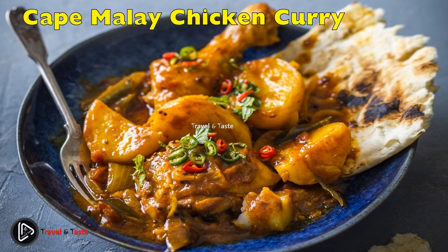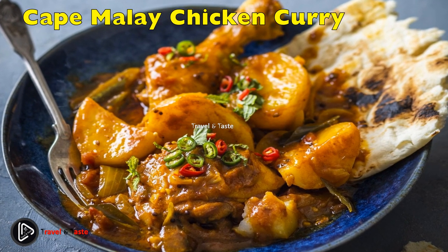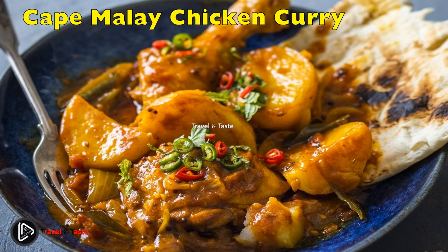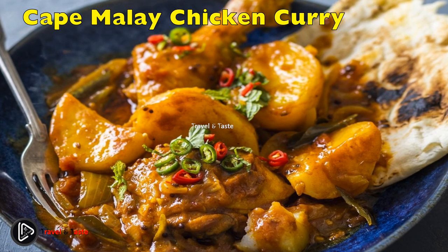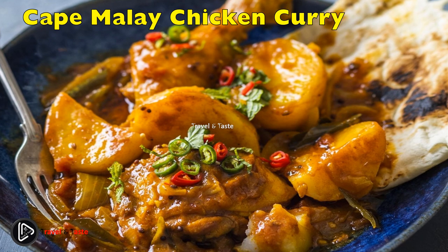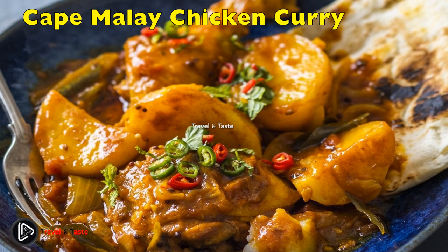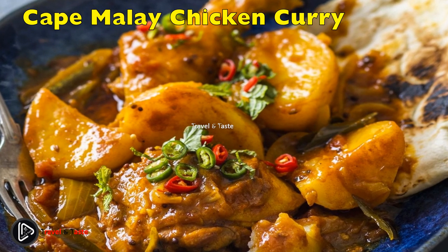Cape Malay chicken curry is one of the noteworthy South African curry dishes. You can get really delicious curries — Malay, Indian, Pakistani — however, Cape Malay curry is unique. It is a fusion of traditional South African curry and Malay cooking styles and traditions. The chicken is so tender and full of masala and tomato sauce flavor.